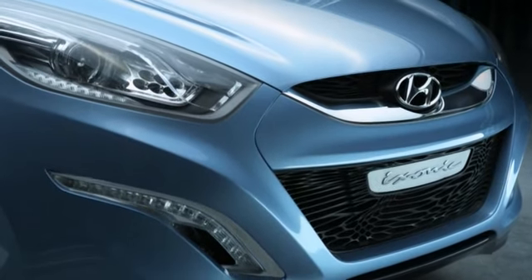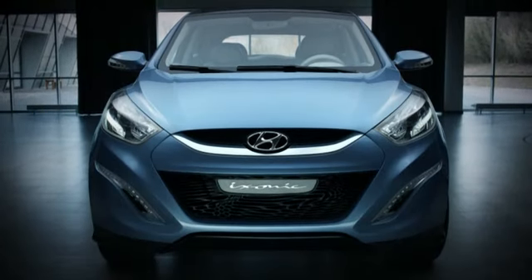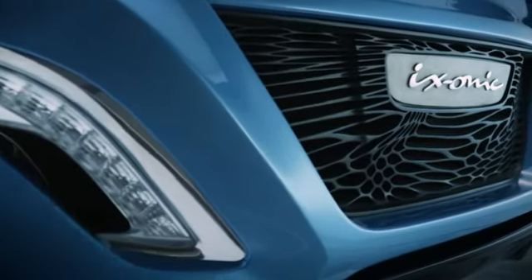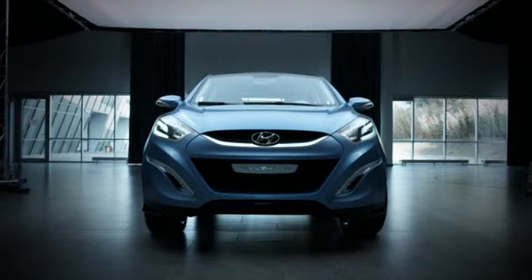In the future Hyundai will be more recognized because we give the car a face. All elements are playing around the hexagon. So this hexagonal shape grille will be used in all cars of Hyundai in the future. We want to have a kind of family look.